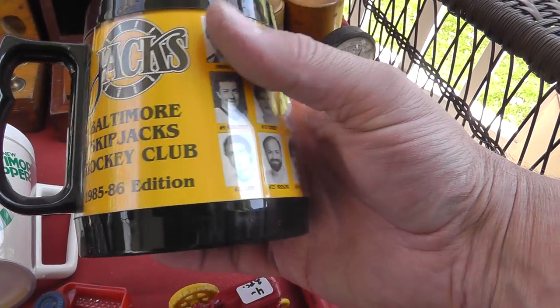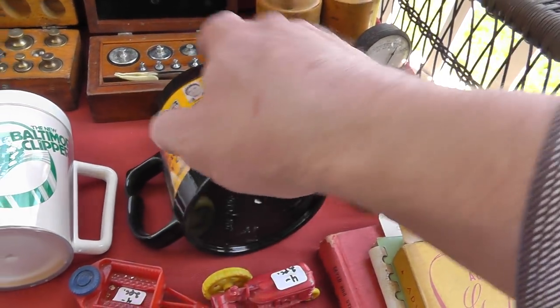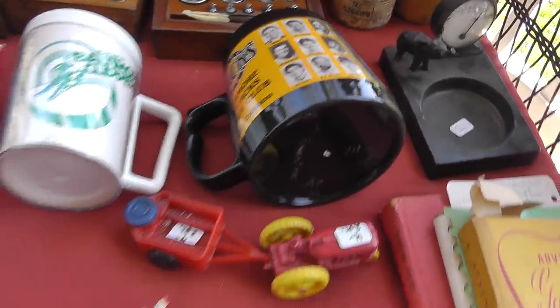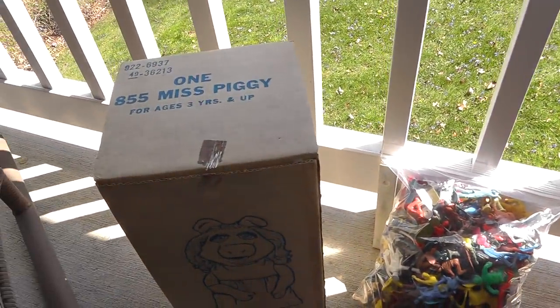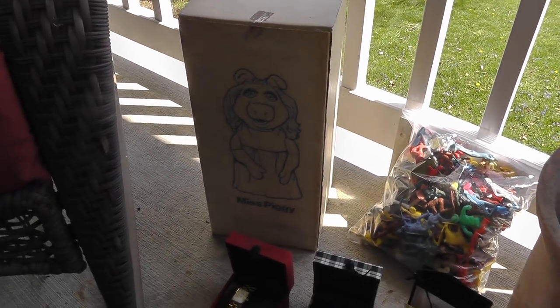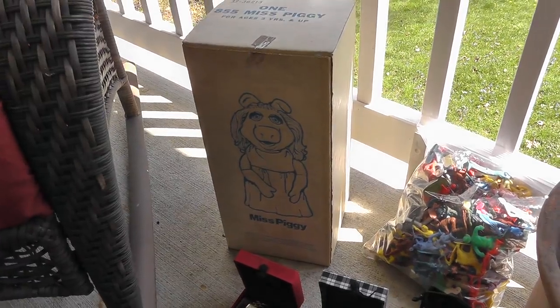Local Baltimore Skipjacks hockey club mug — that was five. Baltimore Clippers mug — that was five. Miss Piggy, still in the original box. You always see the Miss Piggy, but you never see one in a box — that was $12 on that.